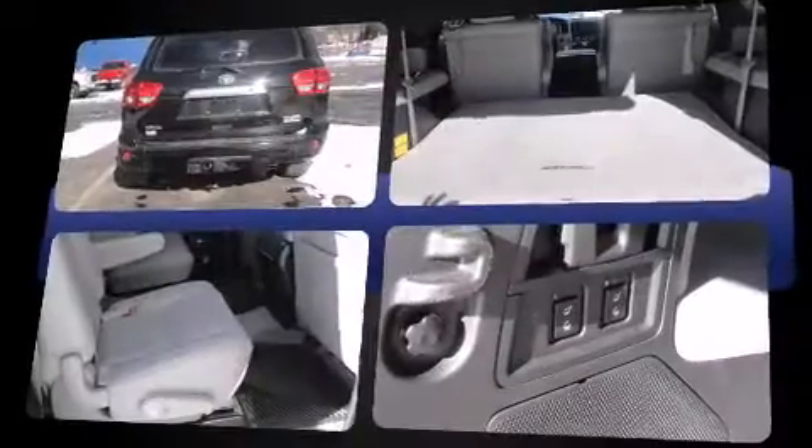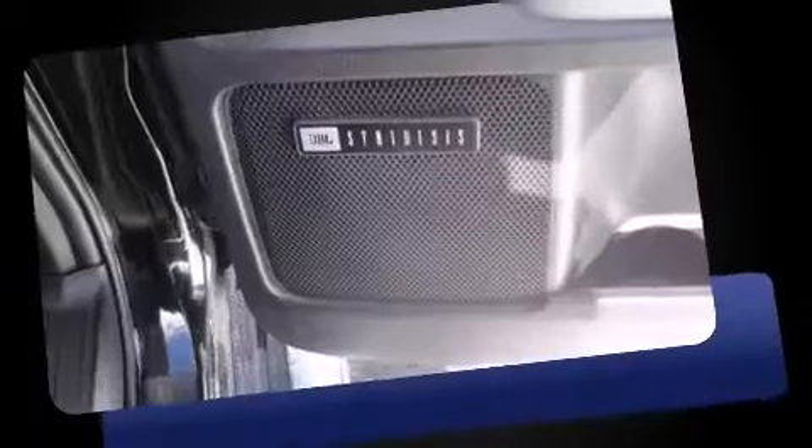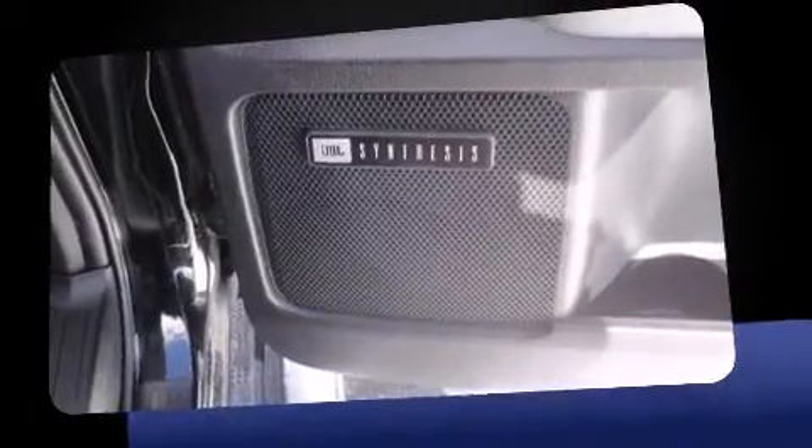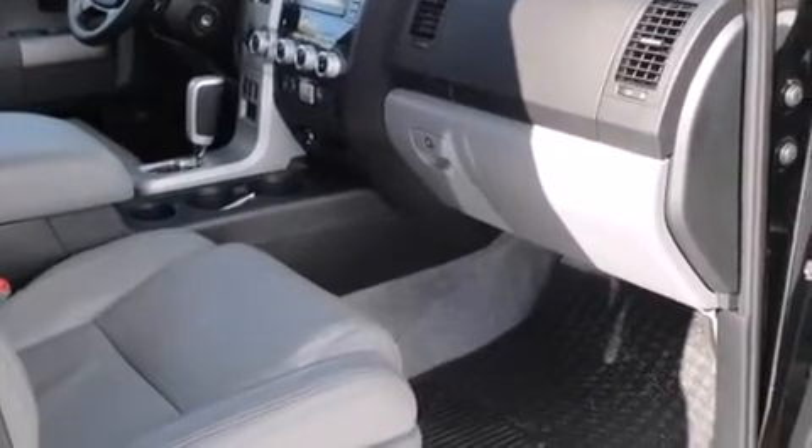Top features include heated front seats, fully automatic headlights, heated door mirrors, skid plates, a trailer hitch, rear wipers, and remote keyless entry.